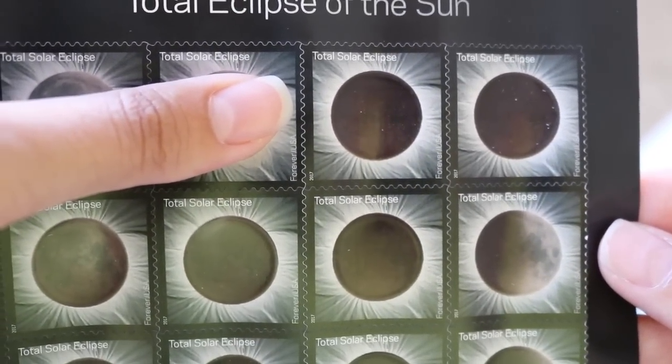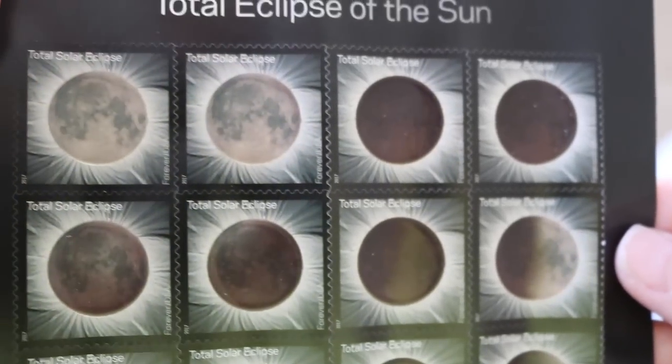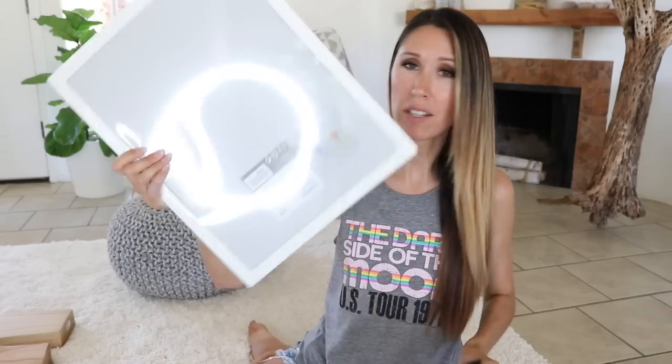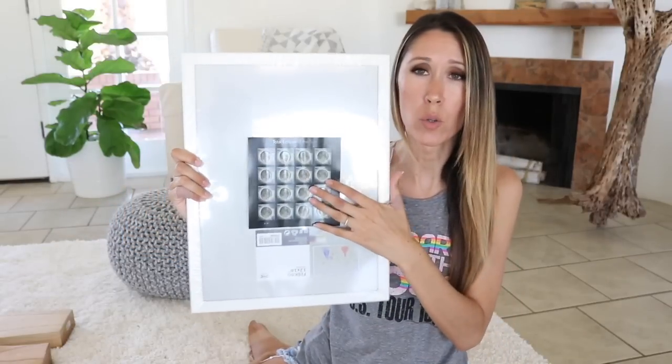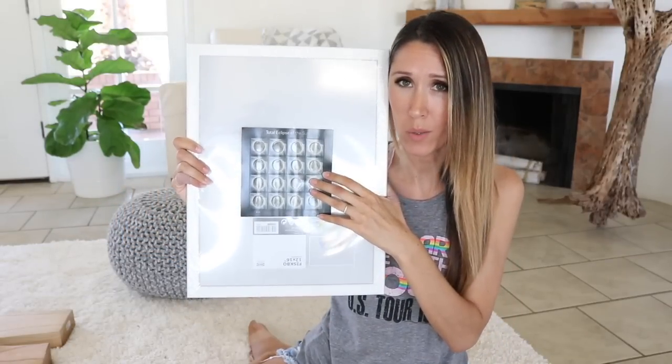Super cool — I thought those were really neat. I decided I was going to get a little frame for them. This is just one of those $3.50 plain white Ikea frames, and I'm going to make some eclipse art with those with the stamps.